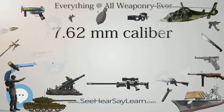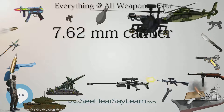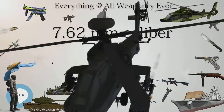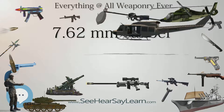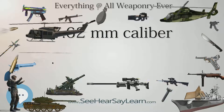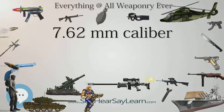As do older British .303 British and Japanese cartridges. Pistol cartridges in 7.62mm caliber: there are many pistol cartridges in this caliber. The most common are the 7.62x25mm Tokarev, also known as 7.62mm TT, used in the Tokarev pistol and many of the World War II Soviet submachine guns.